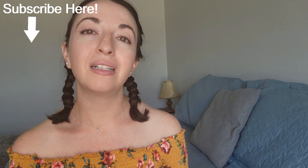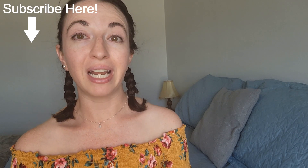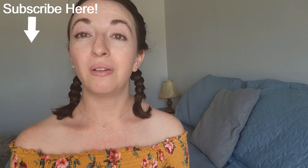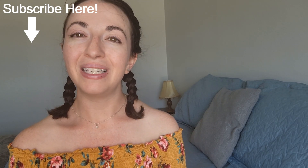If you thought this video was helpful, please click on the like button. If you want to see more videos like this, subscribe to my channel — it's completely free. If you click on the notification bell icon, you will be notified when I release new videos. As always, thanks for watching, and see you next time!